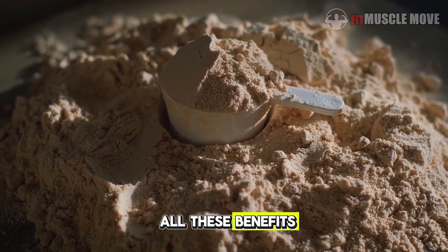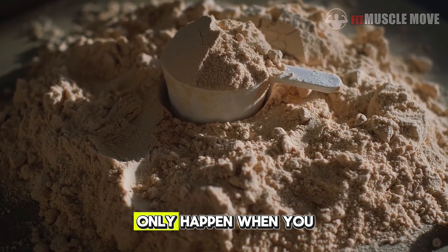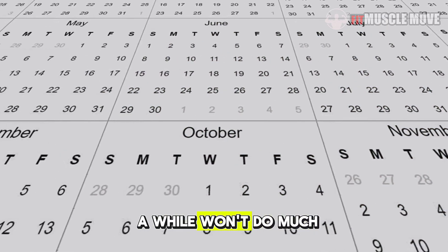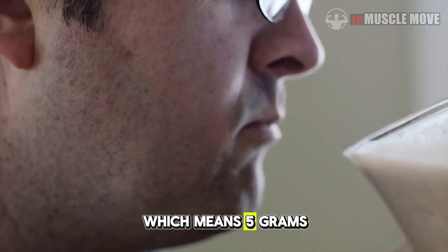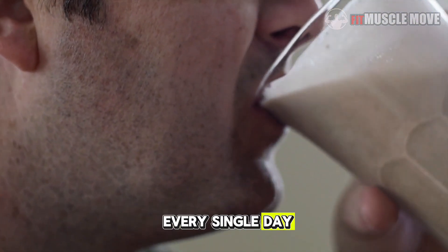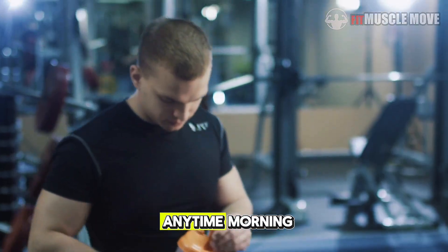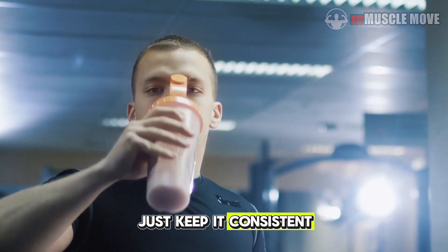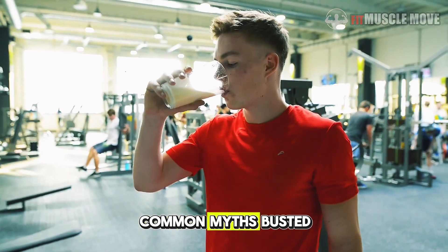Now, there's a catch. All these benefits — the muscle growth, brain boost, recovery, and energy — only happen when you stay consistent. Taking creatine once in a while won't do much. Your body needs to be saturated, which means 5 grams every single day — no skipping, no forgetting. You can take it anytime: morning, post-workout, or even before bed. Just keep it consistent and drink enough water to support hydration.